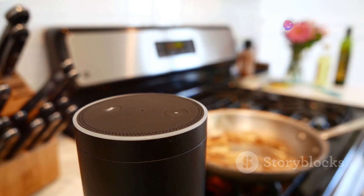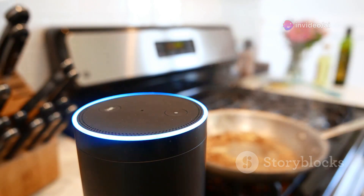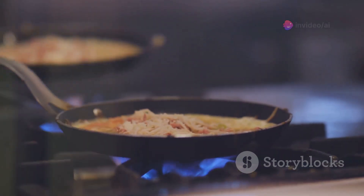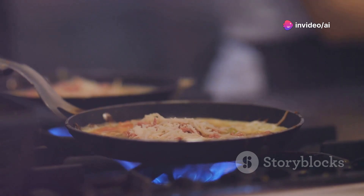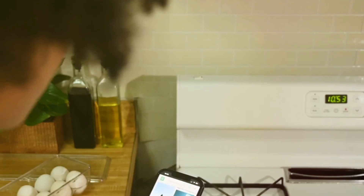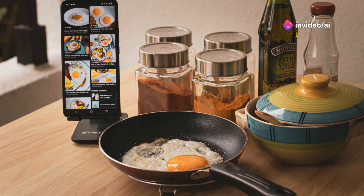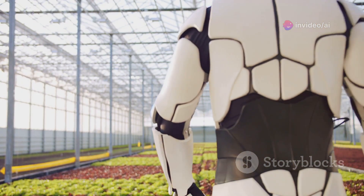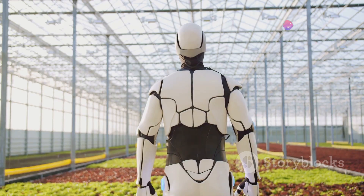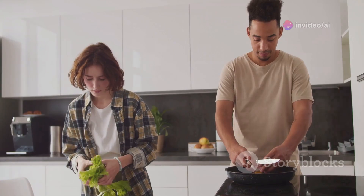AI-powered cooking devices are also emerging. These innovative gadgets are designed to make cooking more precise and convenient, taking the guesswork out of meal preparation. They can precisely control cooking time and temperature, ensuring perfectly cooked scrambled eggs every time. Whether you prefer your eggs soft and creamy or firm and well-done, AI can cater to your specific tastes. Some devices can even learn individual preferences and adjust cooking parameters accordingly, becoming more attuned to your cooking style over time.